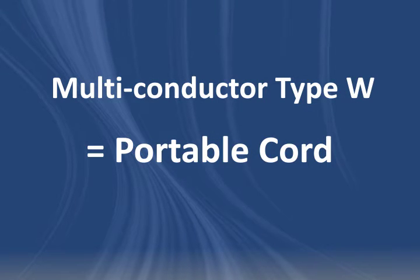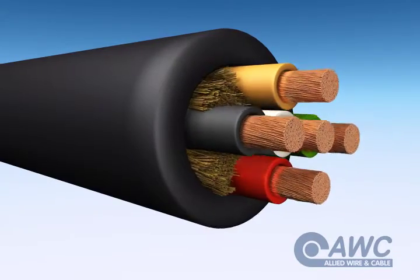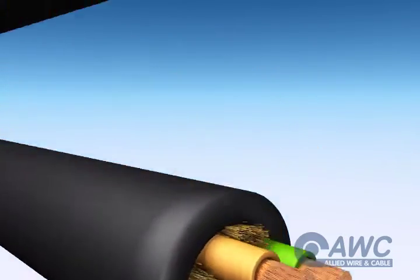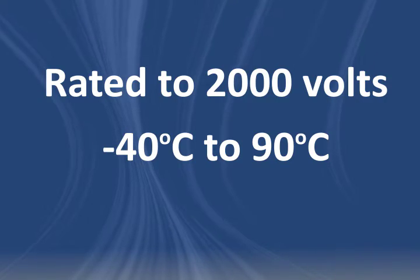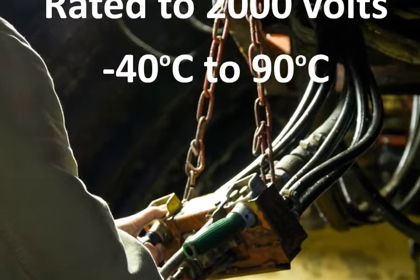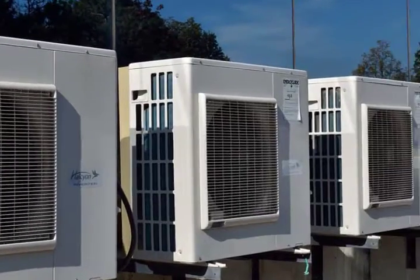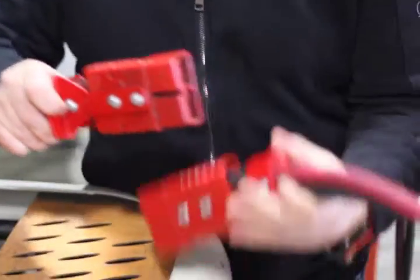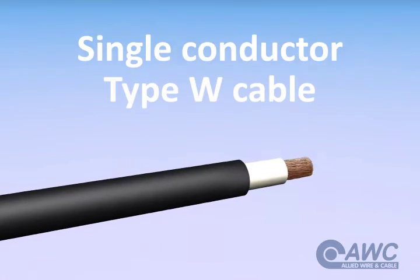A multi-conductor Type W cable is portable cord with up to five conductors, and it's available in both round and flat builds. It's rated up to 2,000 volts and is suitable for use up to 90 degrees Celsius in mining and heavy-duty industrial applications, as well as AC systems, motor and battery leads, and portable electrical equipment.